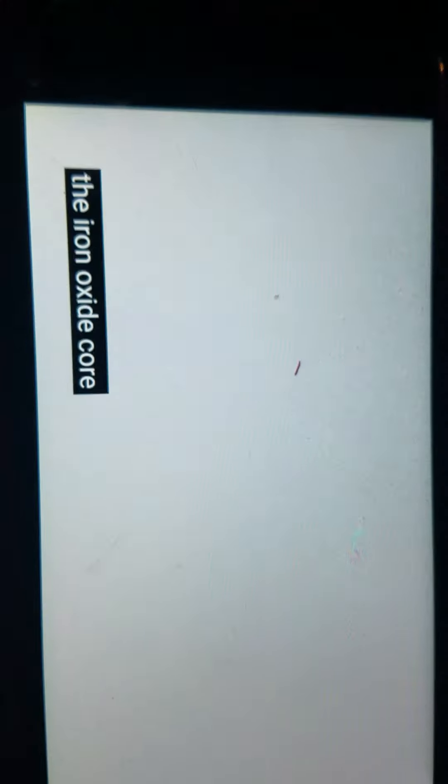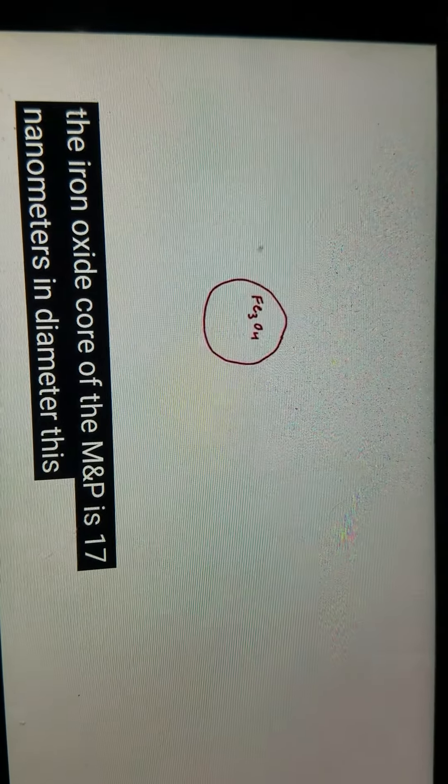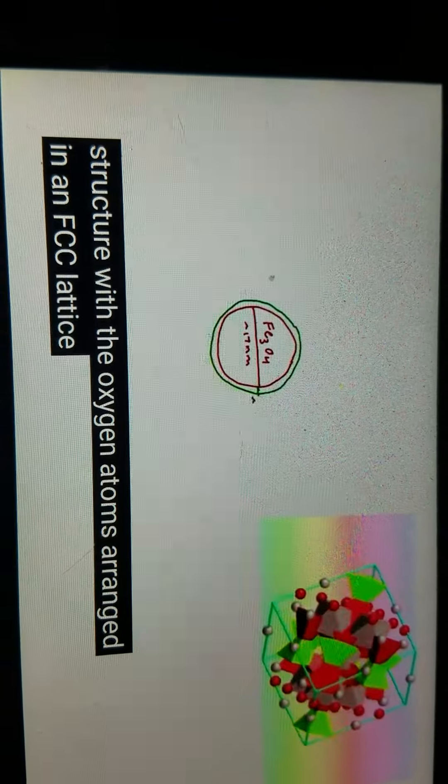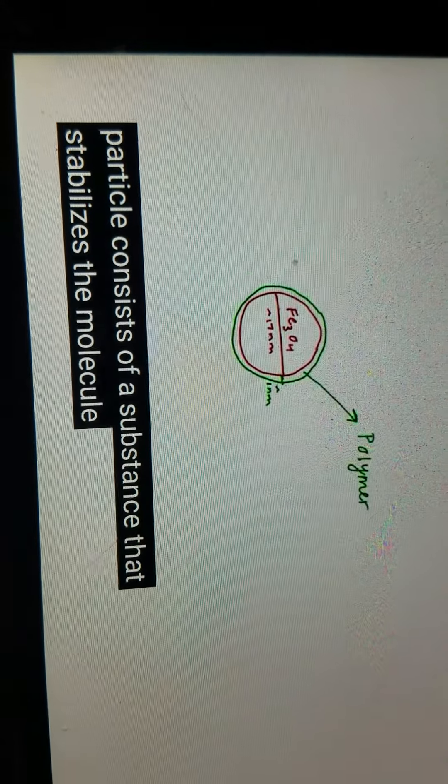The iron oxide core of the MNP is 17 nanometers in diameter. This small size lends to the particle's superparamagnetic behavior. The core has a cubic spinal structure, with the oxygen atoms arranged in an FCC lattice.